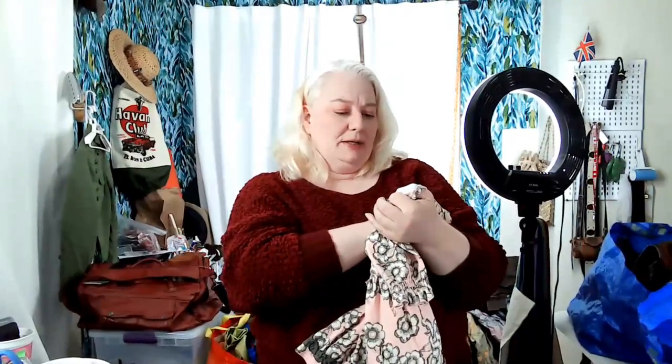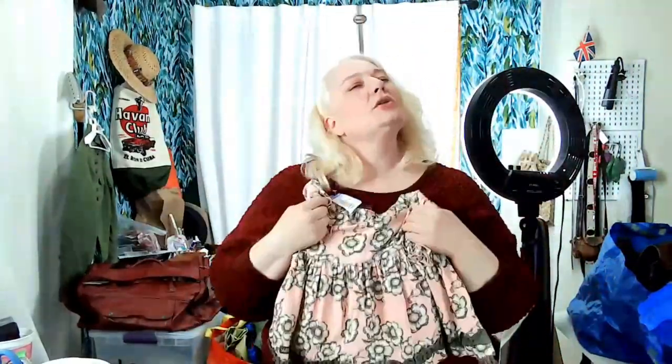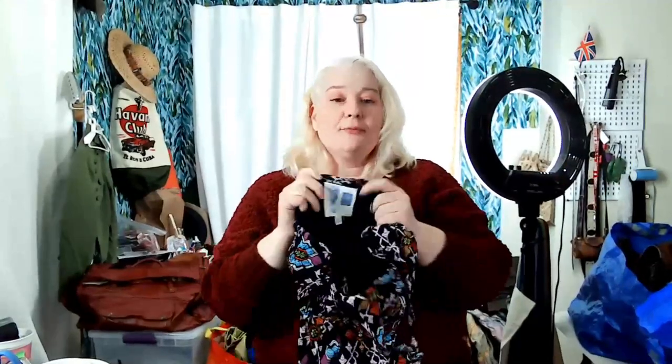I got this little Matilda Jane Serendipity dress — it was so cute I couldn't help myself. Then this next one is Anthropology with an older tag — an EDME & ESYLLTE or something like that. I thought it was really cute, a little halter dress. I really liked the print. It's a size 2, so very tiny, but it's cute.